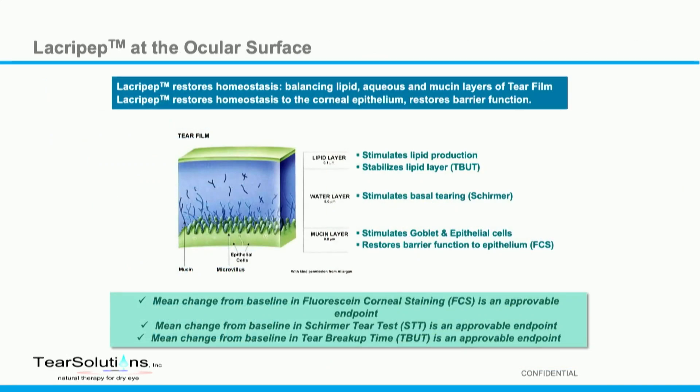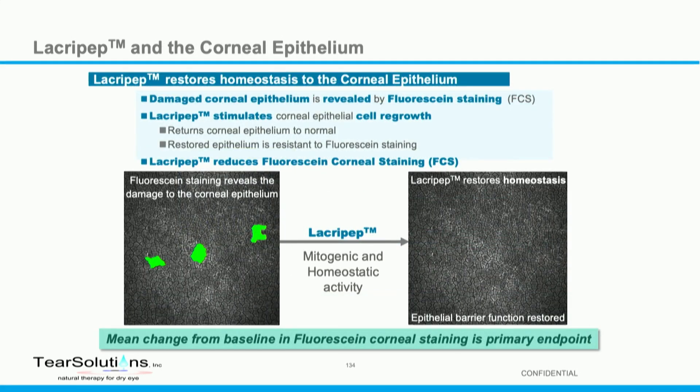We're positioning the compound as a replacement therapy — naturally occurring in the eye, a 19 amino acid peptide — and it restores homeostasis and balance to the lipid, aqueous, and mucin layers within the tear film. It also restores the barrier function of the corneal epithelium.